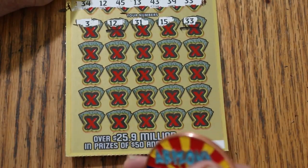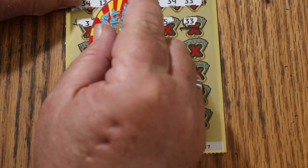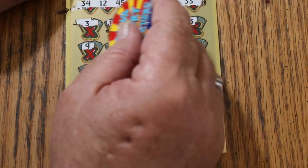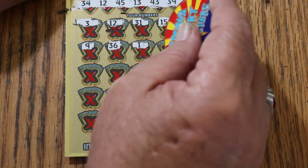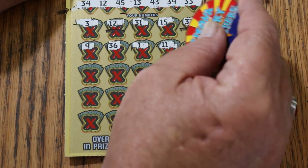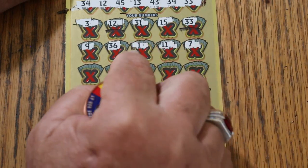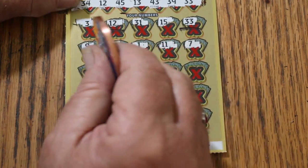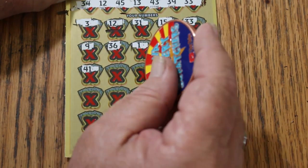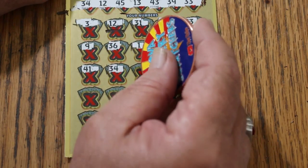I don't really expect to see one number hit. Nine, 36, number one, 11, seven. And by the way, one and 11 come in pairs, but that doesn't mean they're losers. Forty-one, 34 — and we have another match.